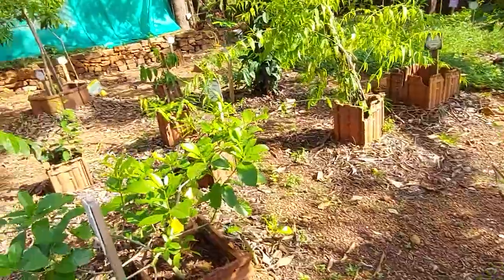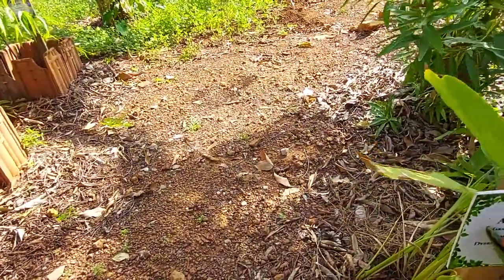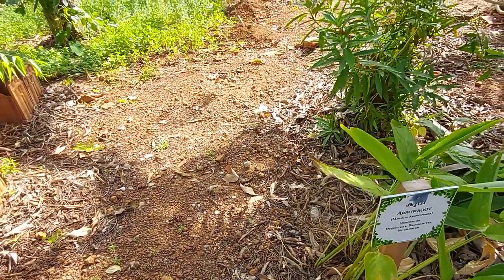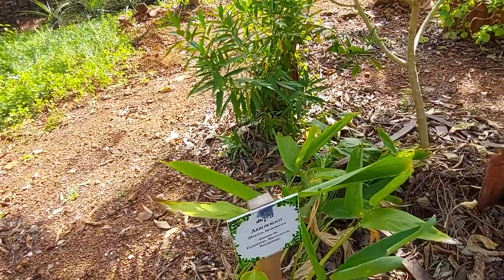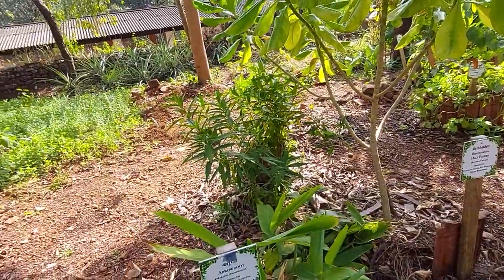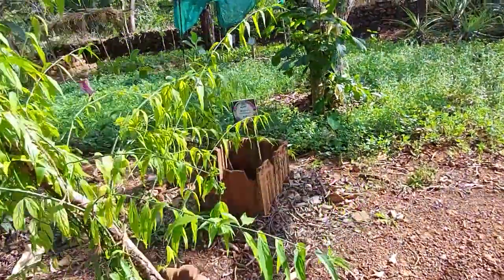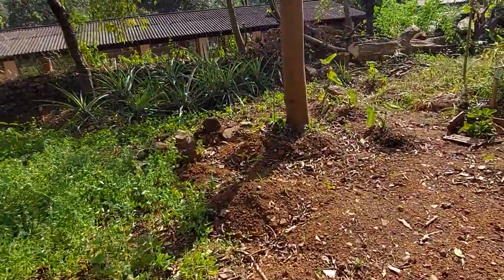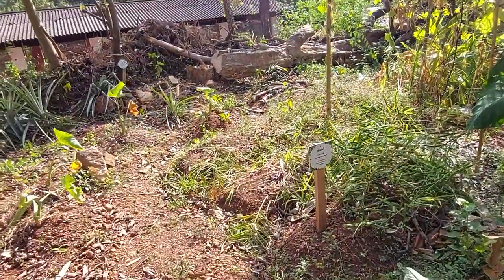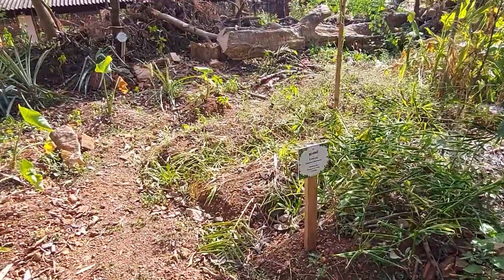The next plant is arrowroot. It is used for dysentery, bronchitis, and as a nourisher. This is that plant. There are many many medicinal plants. There is also ginger plant here, used for stomach problems and cough.